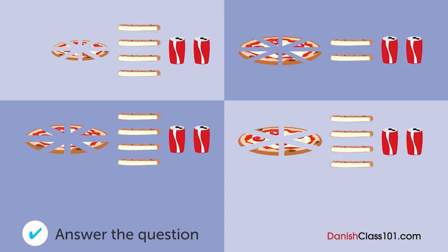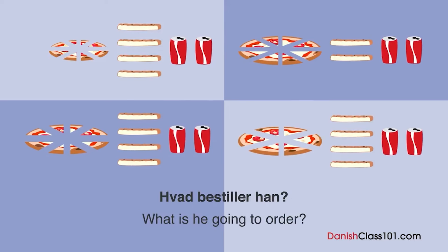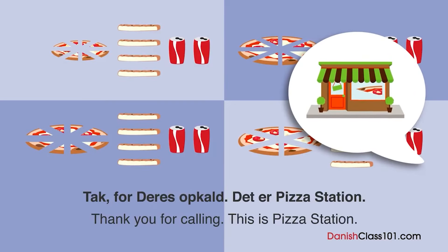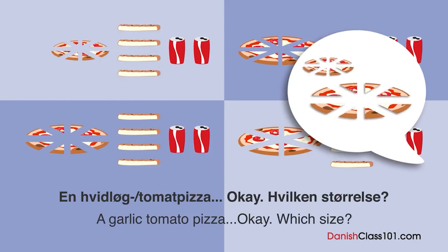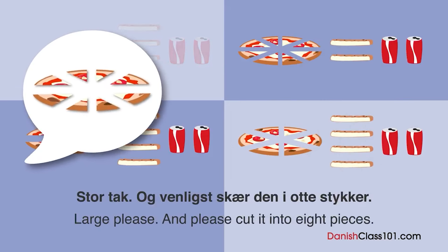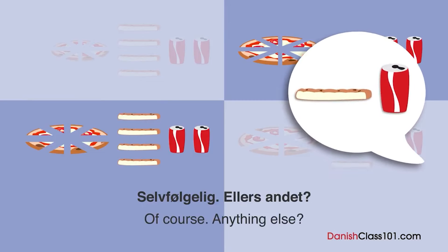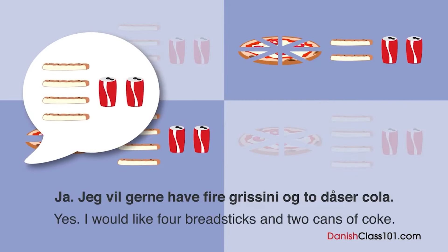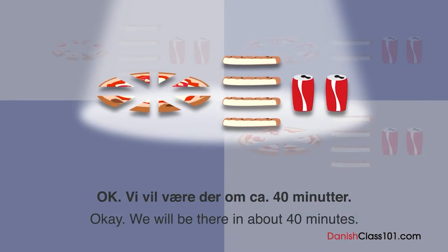En mand bestiller en pizza over telefonen. Hvad bestiller han? Tak for deres opkald. Det er Pizzastation. Hej. Kan jeg få en hvidløg-tomatpizza? En hvidløg-tomatpizza. Okay. Hvilken størrelse? Stor tak. Og venligst skal jeg have den i otte stykker. Selvfølgelig. Ellers andet? Ja. Jeg vil gerne have fire grissini og to dåser cola. Okay. Vi vil være der om ca. 40 minutter.